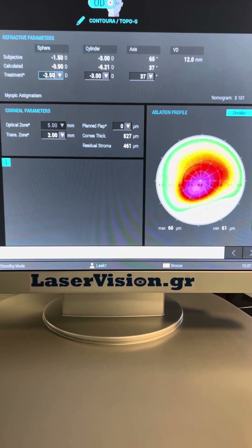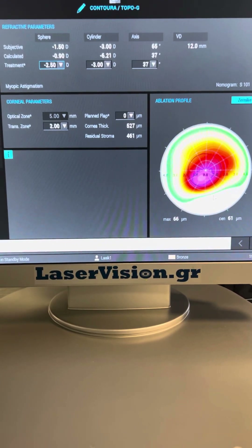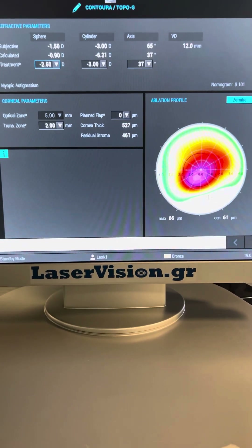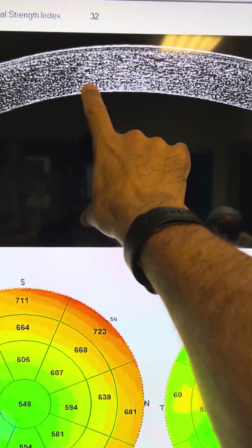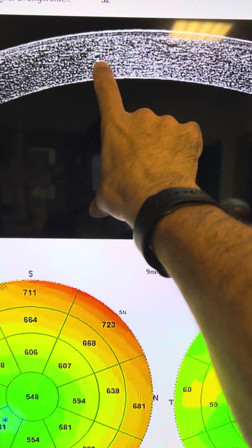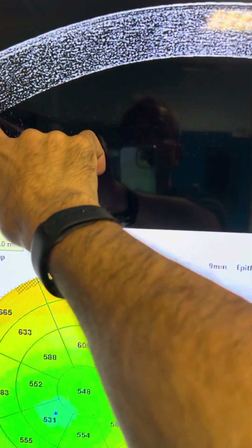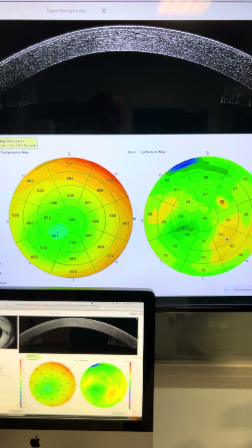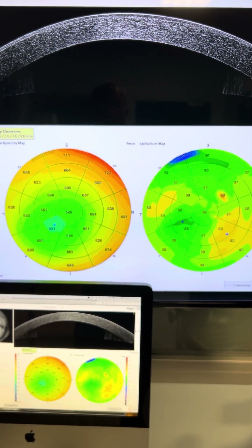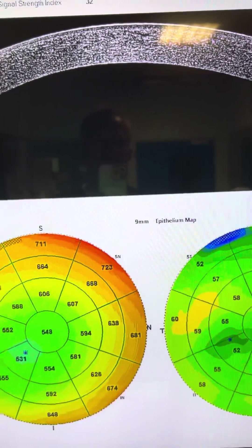We will instill riboflavin rapid — which is the Avedro riboflavin diluted in normal saline — and cross-link with 6 mW for 15 minutes. That's our sweet spot to attain a very deep cross-link line. We'd like to see postoperatively a cross-link line that's at least under 50% of the mid-stroma — usually 70–80% — and uniform across the 9 mm that the Avanti anterior segment OCT gives us, documenting deep and wide cross-linking.